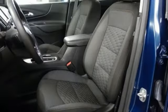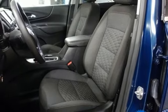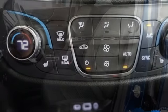Active grille shutters. Doors and push-button start proximity key. And automatic transmission.